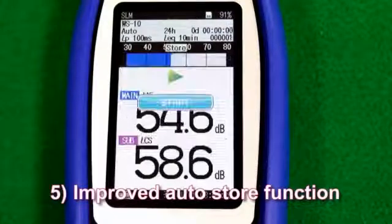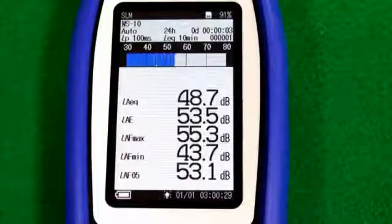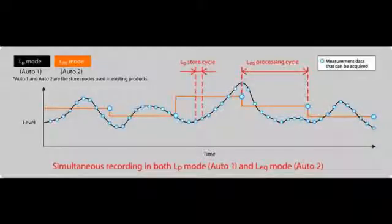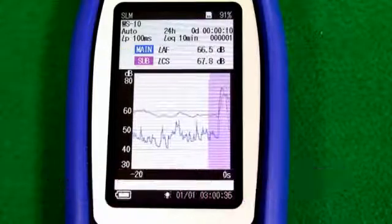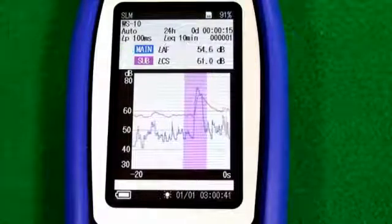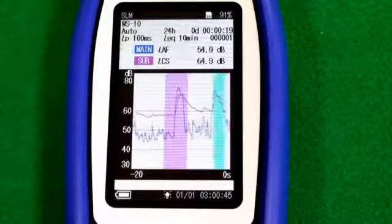Improved auto-store function. This enables LP and LEQ mode to be conducted simultaneously. In earlier models only one could be selected, but now both can be recorded together. Both anomalies and important sounds can be marked and isolated from the background data, which can be helpful when the operator is looking back to decide whether a sound was significant or not.